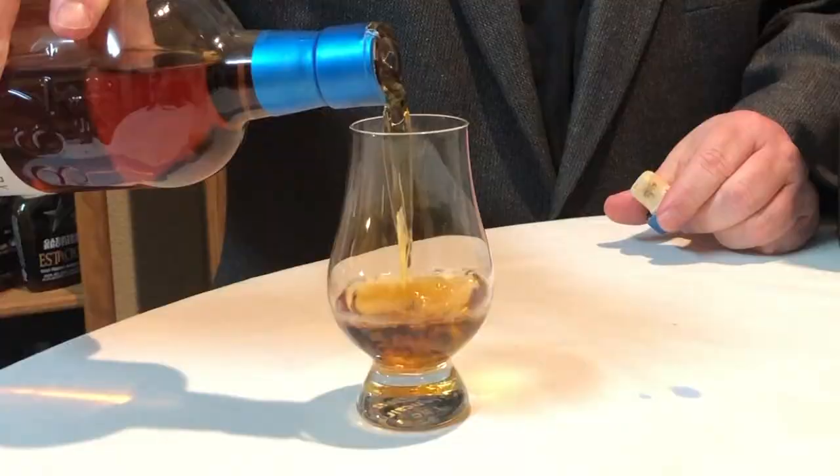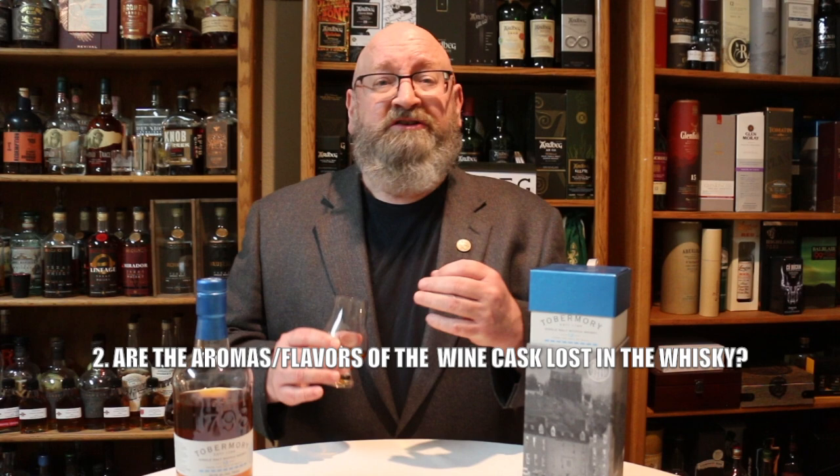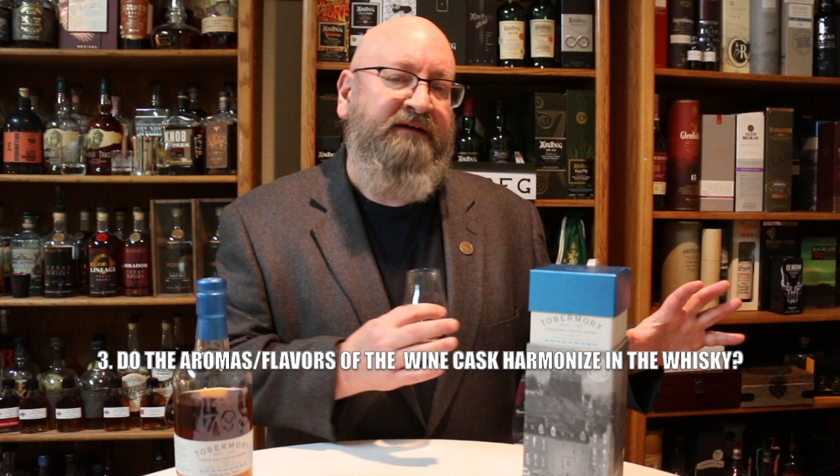There are three things I like to take into consideration when evaluating a wine cask finished whiskey. Number one, does the wine influence make it seem like you simply dumped some wine into the whiskey? Secondly, does the wine cask get lost in the spirit so you can't even tell what type of cask it was in? What I really want is for the wine cask and the other characteristics of the whiskey to harmonize and come together so that the whole is better than the sum of the parts.